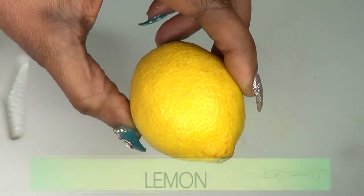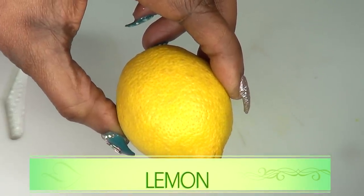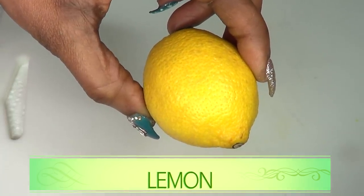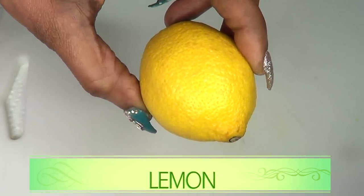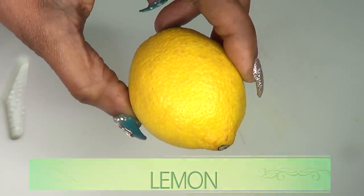Our next ingredient is lemon, and lemon contains vitamin C. Vitamin C is great for nourishing the skin. It helps to brighten and lighten the skin, helps to get rid of any form of pigmentation such as blackheads and whiteheads, and also vitamin C will help to plump the skin giving you a clean, soft, supple skin.